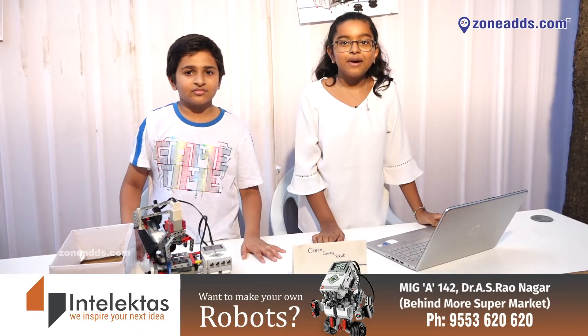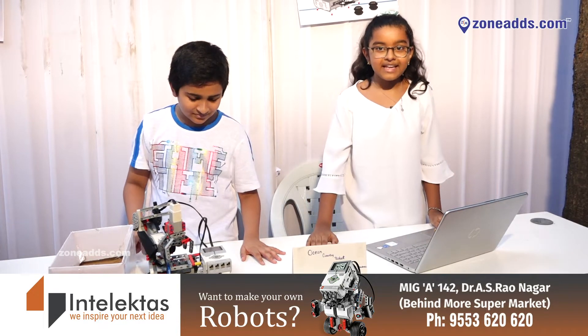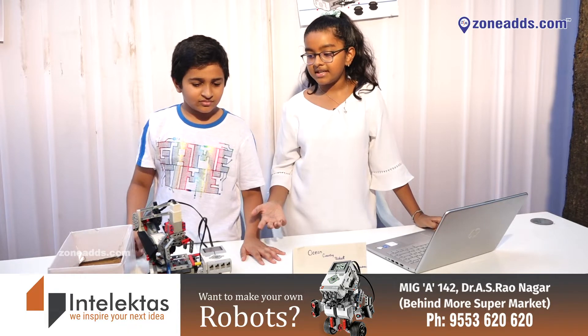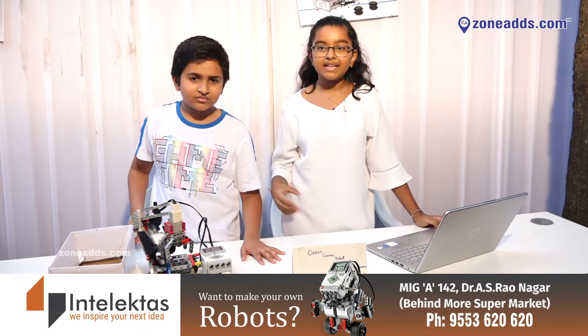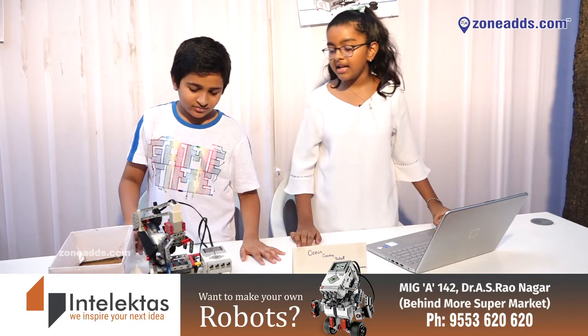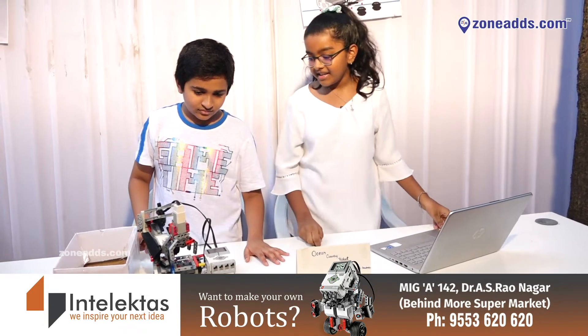Hello everyone, my name is Ria and my partner's name is Jayant. We have made an ocean cleaning robot. Everybody knows that cleaning the ocean is hard and there is a lot of plastic and waste in the ocean. So we have made this model — this is just a prototype and we will improve on it.